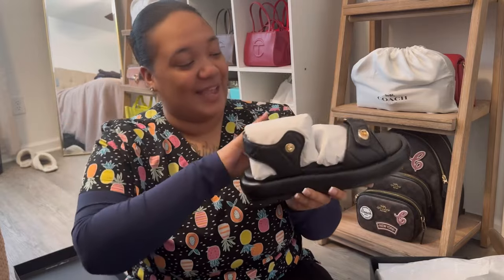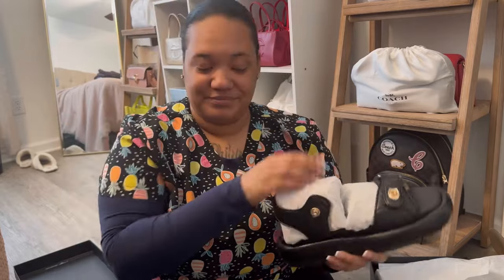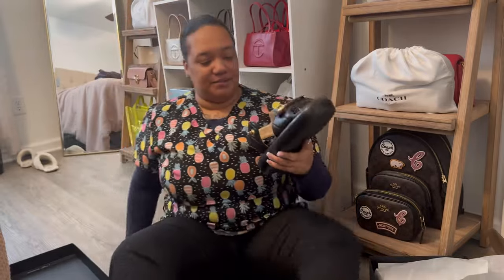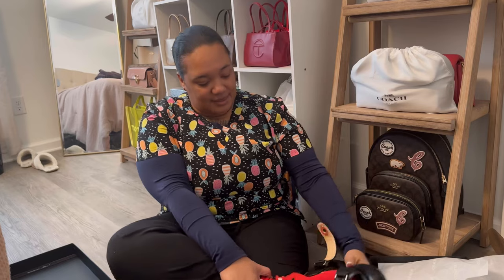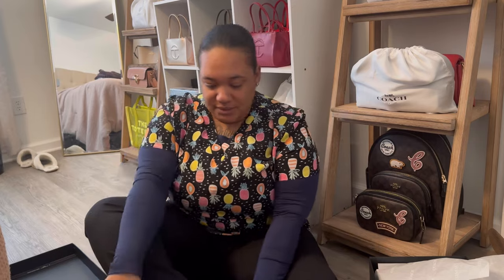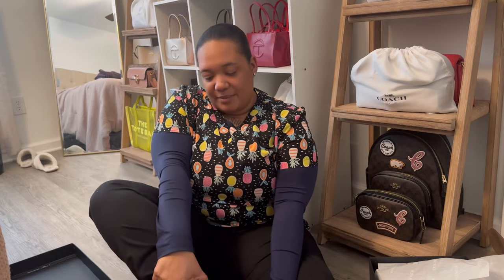Coach y'all are killing me, y'all are killing my pockets, I cannot handle it. Now I got on some socks — I'm not about to show y'all my messed up toes right now — but I'm about to see. Oh my god these are so cute. They do run kind of big, but every time I try on shoes while sitting down they seem so big, but whenever I stand up they fit perfect. So I have a feeling these are gonna fit perfect once I actually stand up.